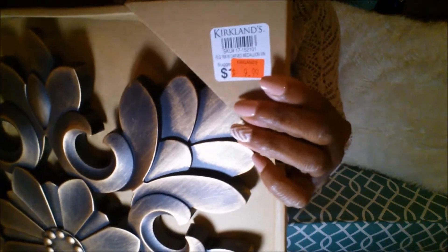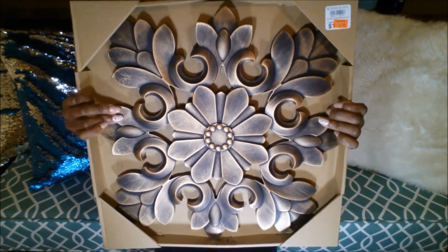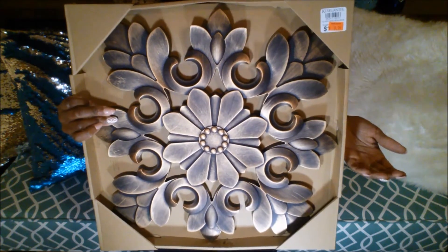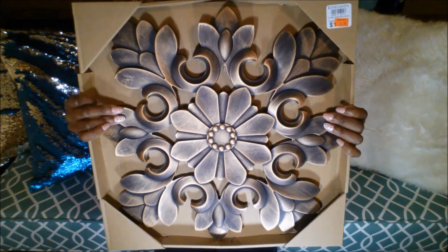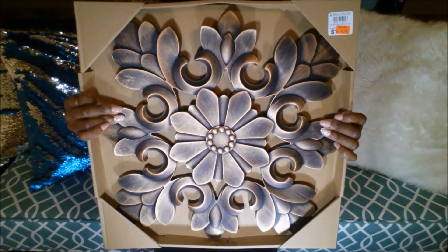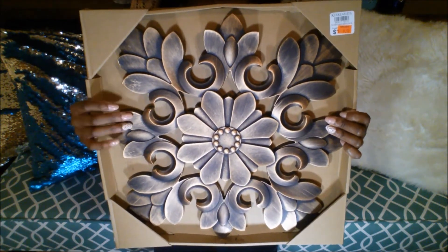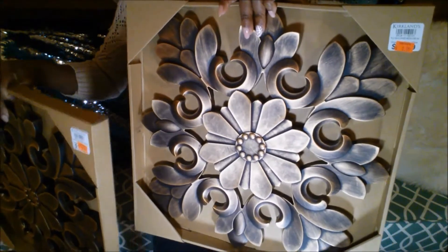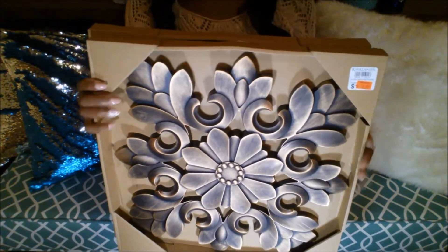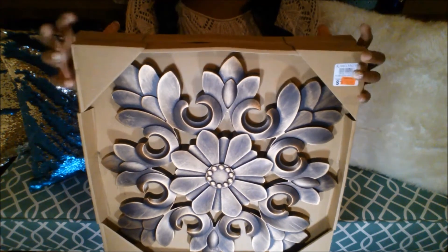This was $9.99 but it was 15% off because I bought something online that I'll show you in a bit. When you go to the store to pick up something you purchased online at Kirkland's, they give you a 15% off coupon you can use in the store that day. I got two of these at $9.99 with 15% off. I'm not quite sure what I'm going to do with these yet — I think they'll either go in my dining room or in my bathroom.